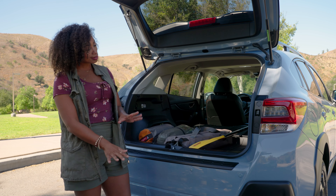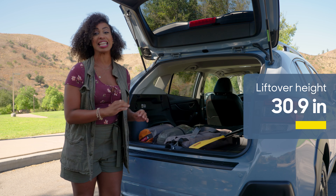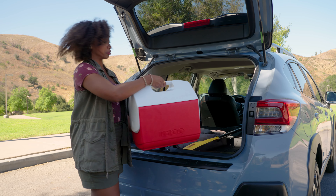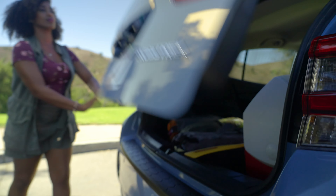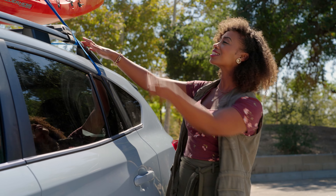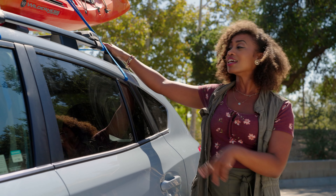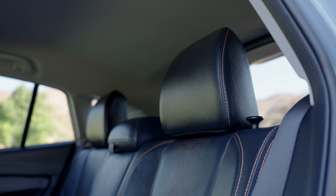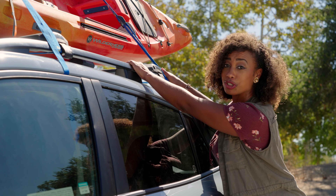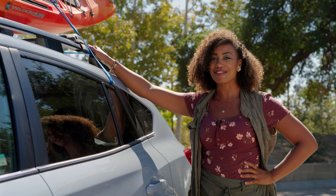For heavier things, kind of like this cooler, the low lift-over height makes it easy so you don't throw out your back while trying to also get a cool drink. Kayaking or mountain biking your thing? If you want to stick something up on this roof, the Crosstrek also makes that easy. And even though there's good headroom on the inside, that doesn't prevent you from getting up here from the height and sticking stuff up top. Trust me, I'm short. All right, we are all packed up — let's hit the road.